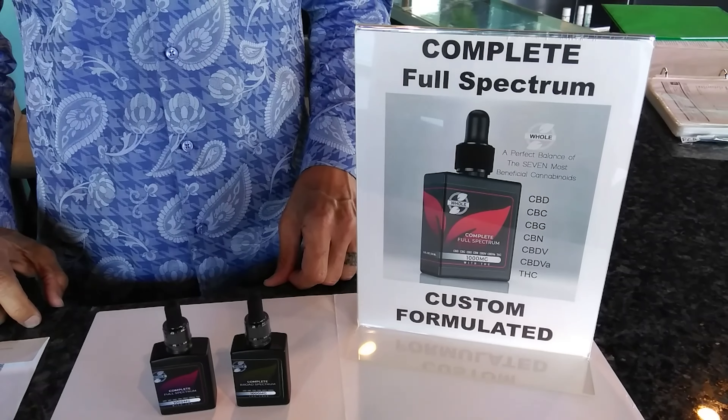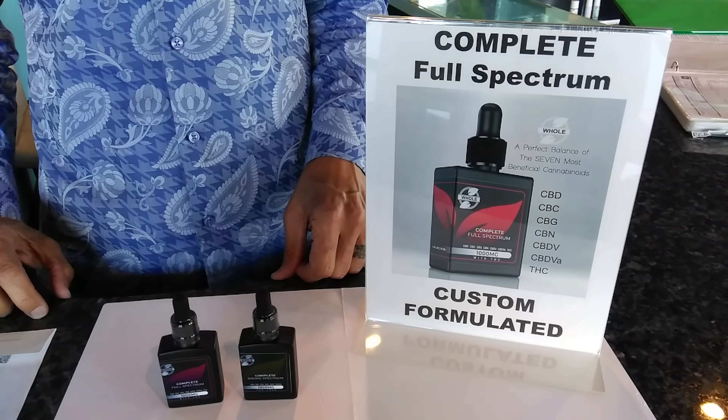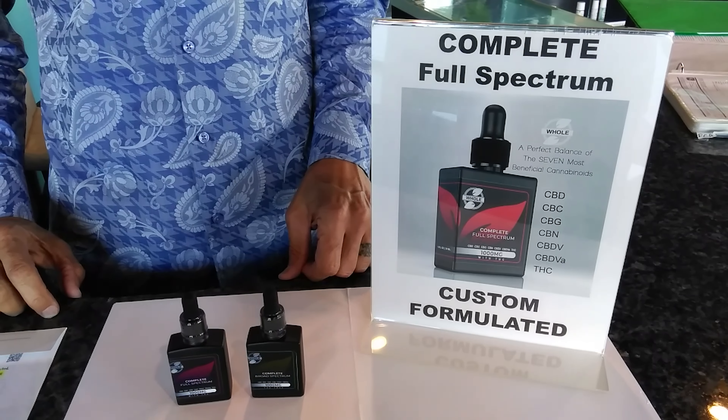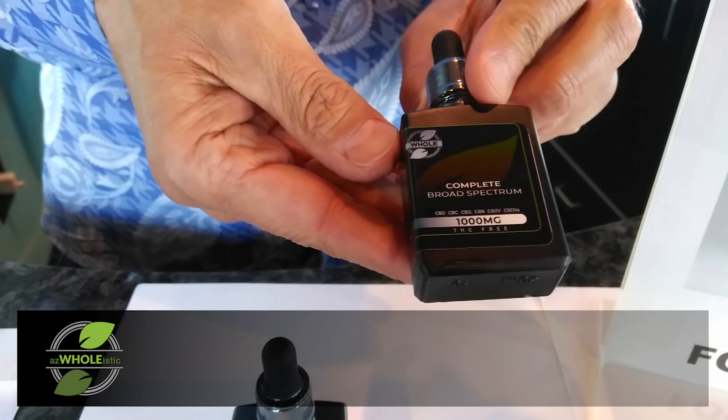Hey everyone, welcome back. It's John here at AZ Holistic with a very exciting new video to share with you. We've been working on this new product for about six months, so we're really proud of it and anxious to talk about it now that you're looking at it on the website.